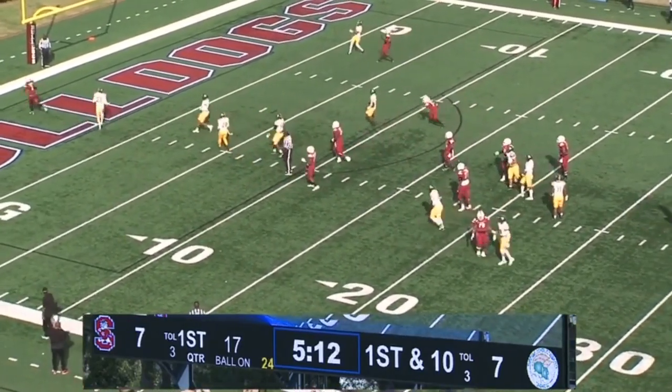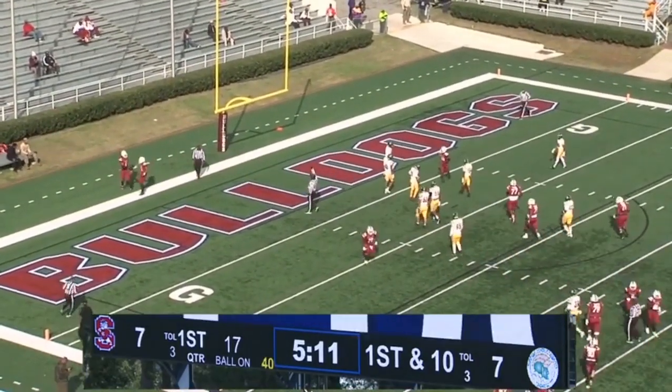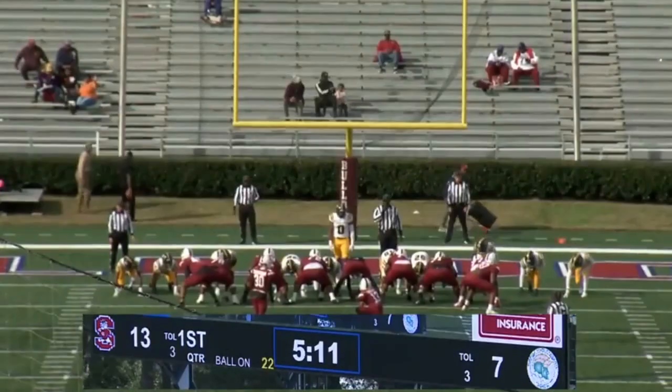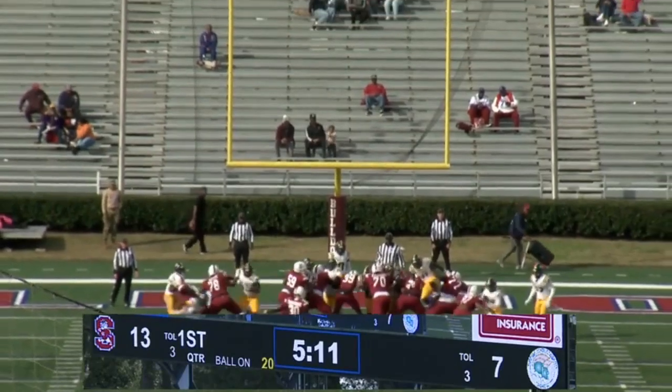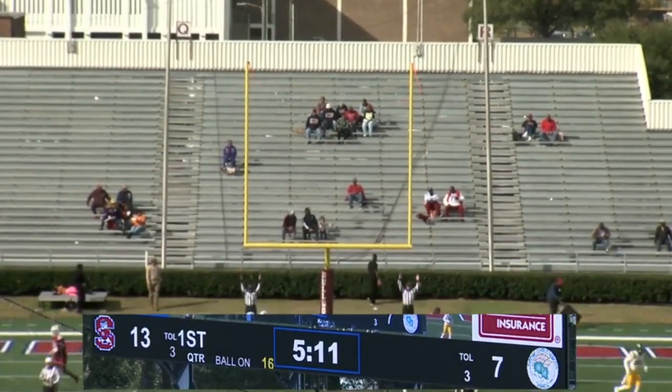Going to be a play-action fake, throws over the middle — caught! Touchdown, Shaq Davis. Just how easy — this easy flip of the wrist to Shaq Davis in the middle of the end zone. Nick having a really good game so far, as Zimmerman will knock this one through for the extra point.